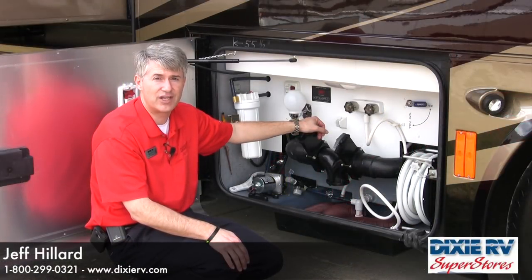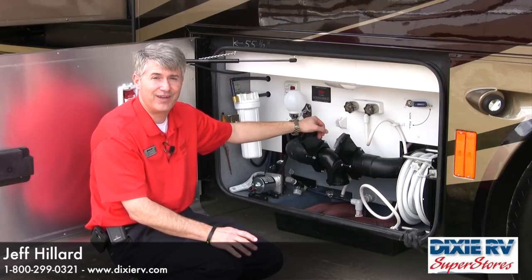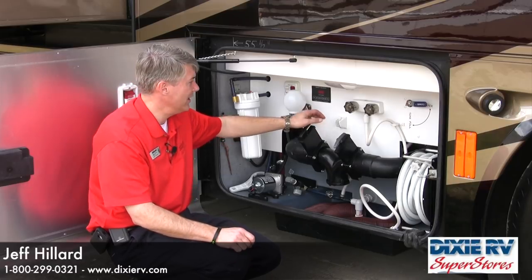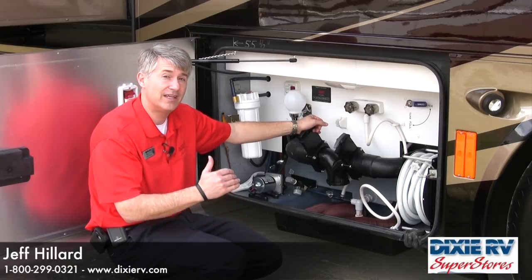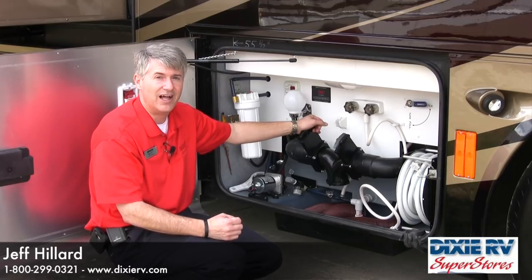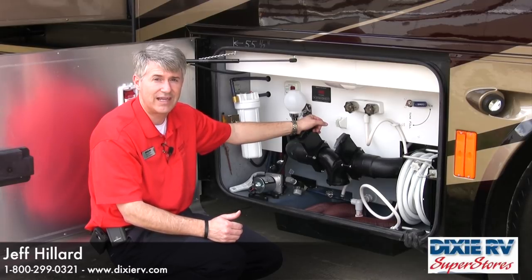A number of great features on the driver side of the 2012 Allegro Bus include a powered cord reel as well as a powered water hose reel — a lot easier when hooking up, making life simpler. Additionally, the leveling system uses the Sea Level 2 tank monitor. Instead of reporting just empty, a quarter, a third, or a half like most tanks do, this reports your fill level in percentages — 100%, 95%, 94% — giving you much more accuracy and better ability to gauge how long you can go dry camping and when you'll need to dump.